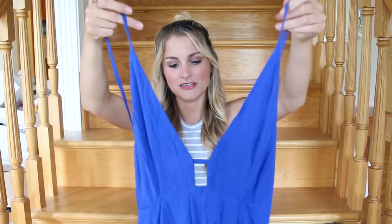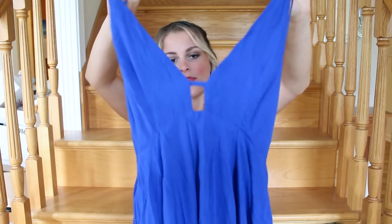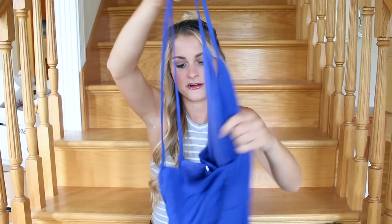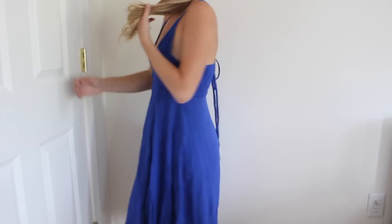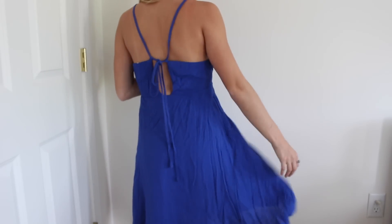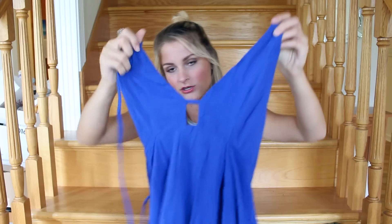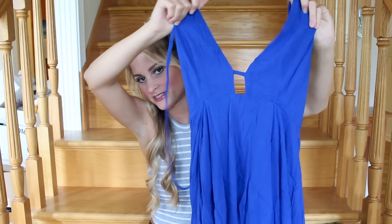I got this blue dress — it's pretty wrinkly right now but I think it's really cute. It's blue on top and then it has a little cutout, and then the back kind of ties and laces up — you'll see in the try-on. The bottom is just kind of uneven, like a high-low style. I'll probably get this hemmed so it's just all one length because it's a little bit long on me. But overall I think this is really cute and I love the color especially for the summer.